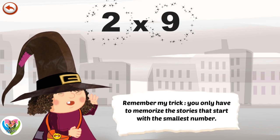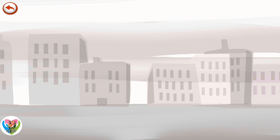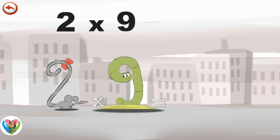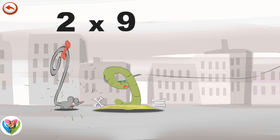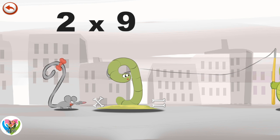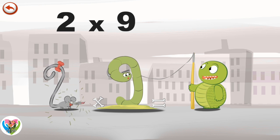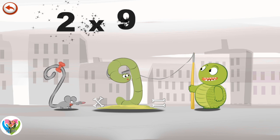Remember my trick. You only have to memorise the stories that start with the smallest number. What's the story of 2 times 9? When 2 Squeaks meets her friend Slimey 9, she is delighted to have a chat. But the two friends are petrified when the hook of a fishing rod catches Slimey 9 in his neck. And worst of all, at the end of the fishing rod is a horrible piranha. The fishing rod is in the shape of a 1 and the fish is in the shape of an 8. 2 times 9 is 18.